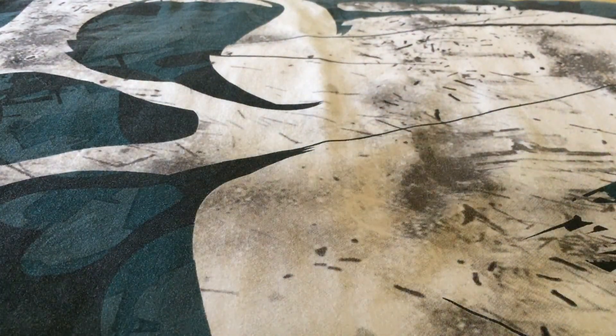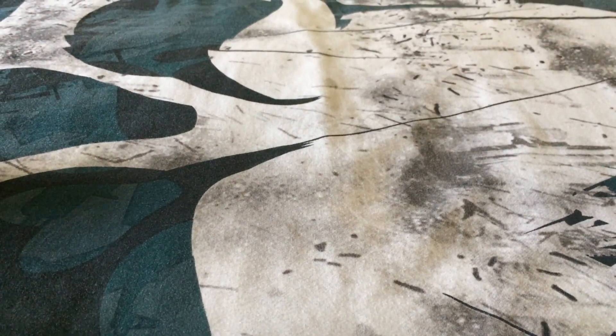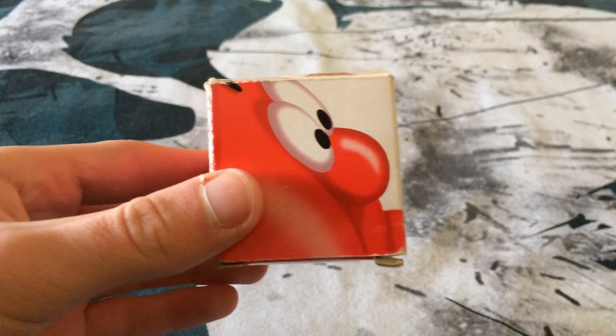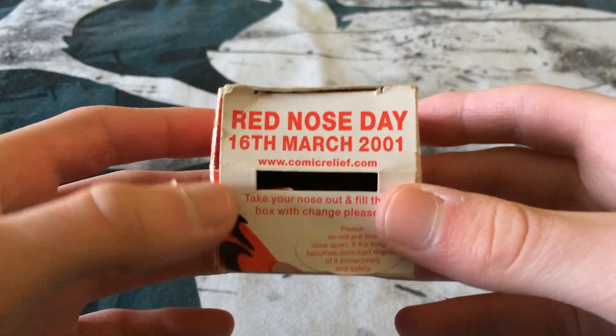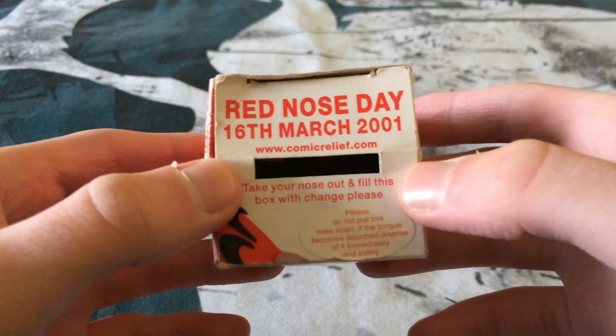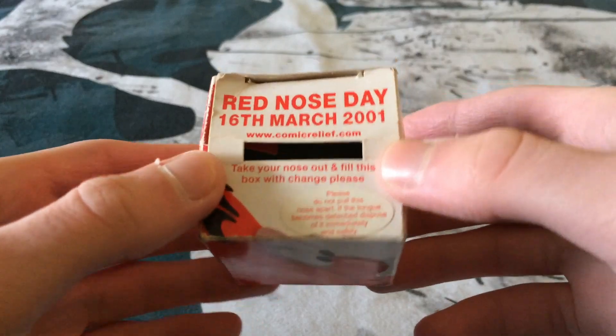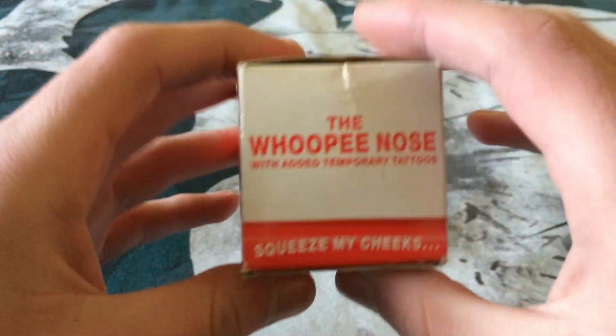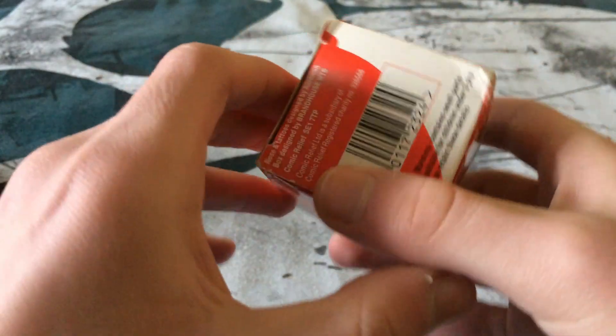Next I want to show some old red nose boxes. I used to have the boxes for the 1999 and 2003 noses but they've been missing for years. Starting with the Whoopie Nose box — the second red nose to come in a box — you can see 'Red Nose Day 16th of March 2001,' relief.com, a slot for coins, a sticker telling you not to pull the tongue off, and all six sides of the box.